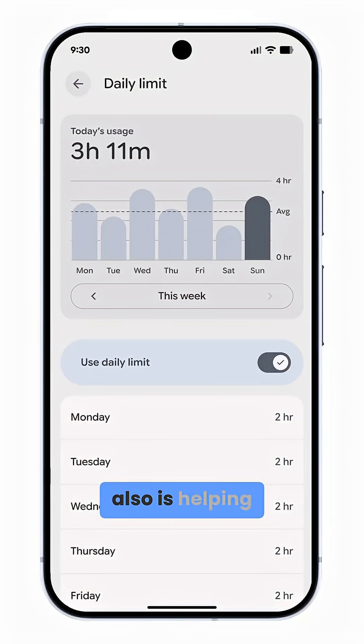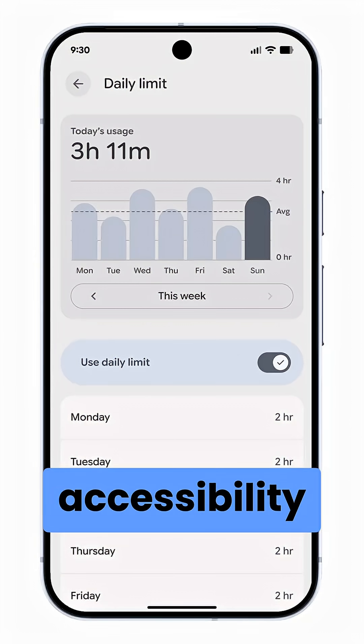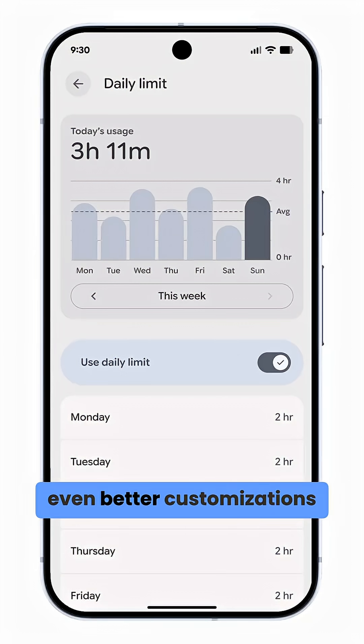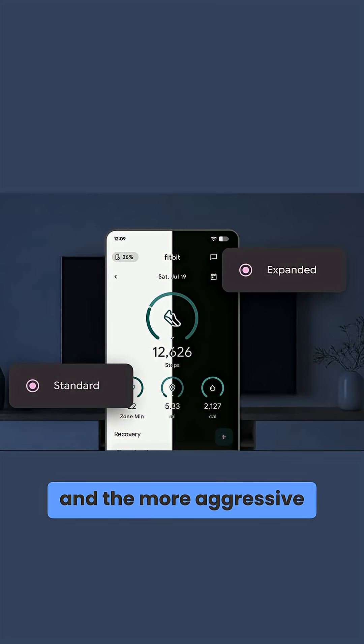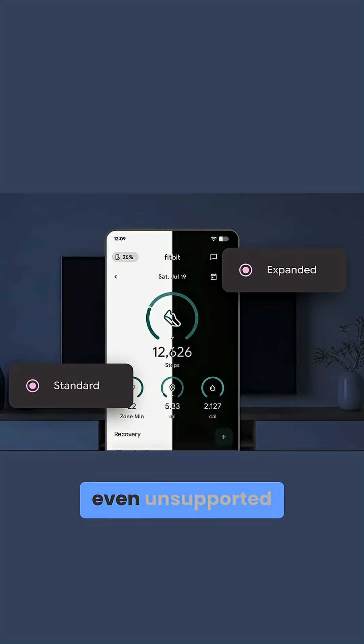AI is also helping with better parental controls, more accessibility tools, and even better customizations. As for visuals, we have new icon shapes, expanded theme icons across all applications, and a more aggressive dark theme that darkens even unsupported applications to help save some battery.